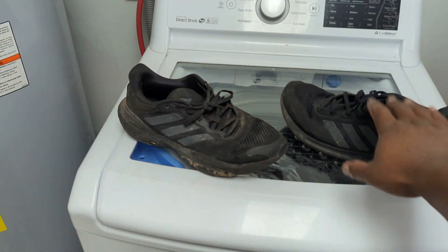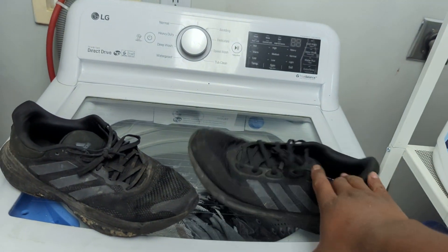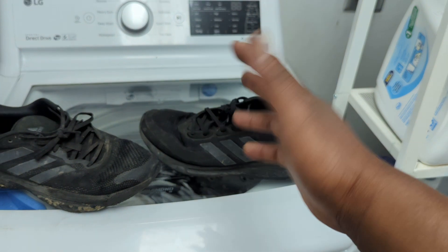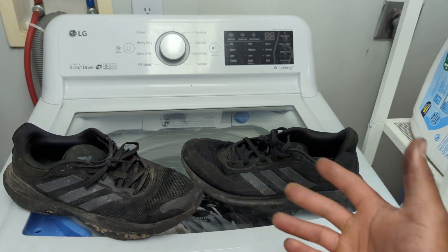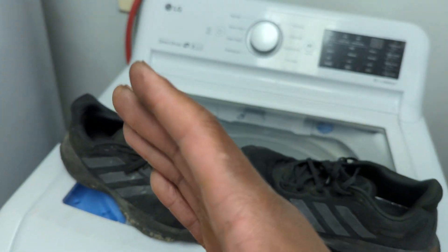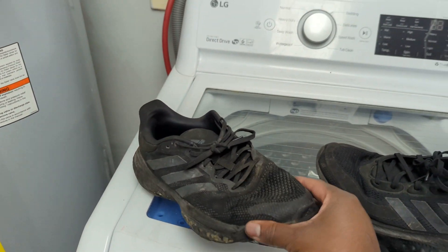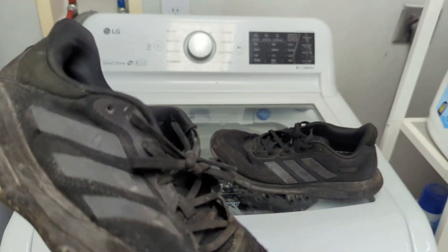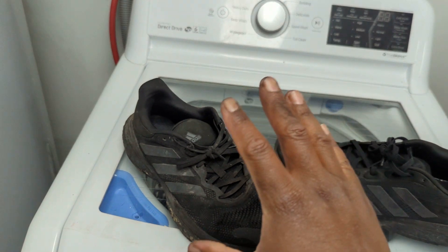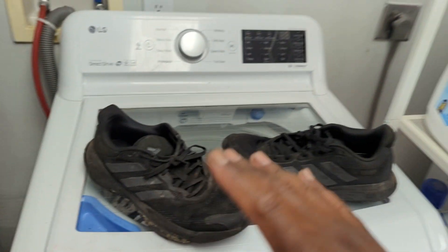I would give it to the Supernova, only because I love bounce technology. Boost — I've never really been a fan of, but it's still a good technology. You still have mobility. Another thing I never really liked about the Solar Glide is it's kind of a chunky shoe — it's big, it's chunky, it's a little heavy.